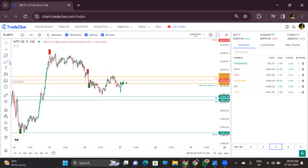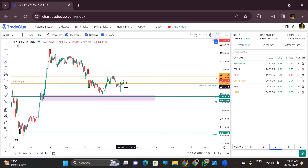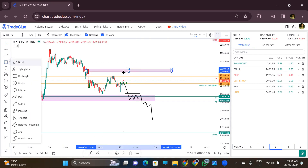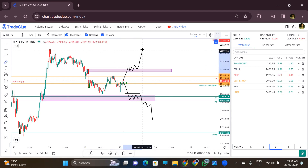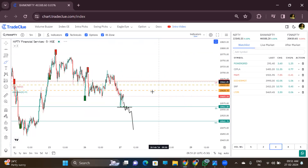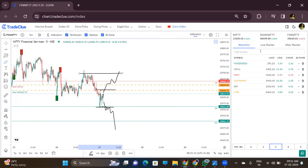Coming to Nifty 50 — it is at an important support level. Compared to BankNifty and FinNifty, we can get both sides in Nifty 50. But in BankNifty and FinNifty, we are more interested in the sell side. There will definitely be upside, but upside is capped, so risk-reward is not favorable for the upside in FinNifty and BankNifty.